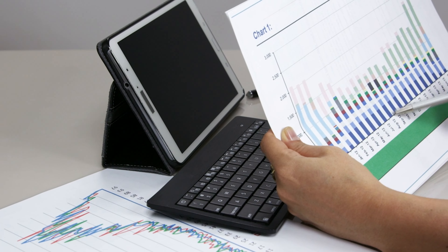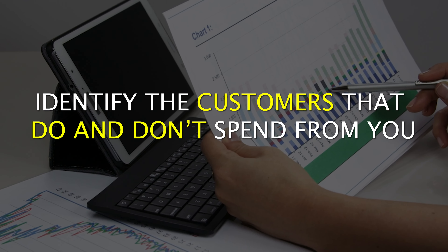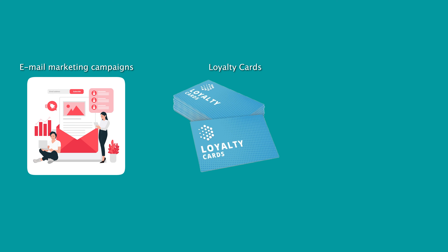A really simple way of doing this is to have a look at your existing customer base and identify the customers that do and don't spend from you repeatedly, and you can introduce things like email marketing campaigns, loyalty cards, even discounts for repeat spending customers too. These are all really good ways of incentivizing customers to be loyal and to buy from you multiple times.